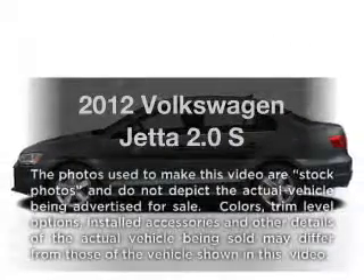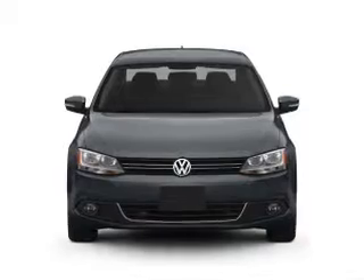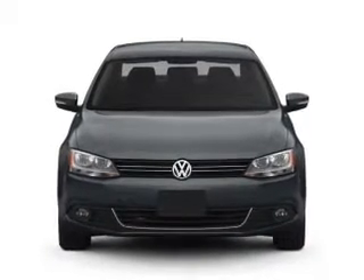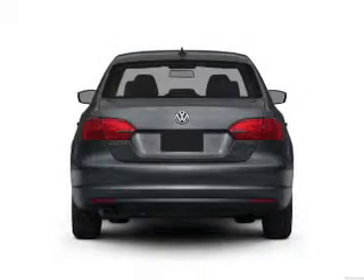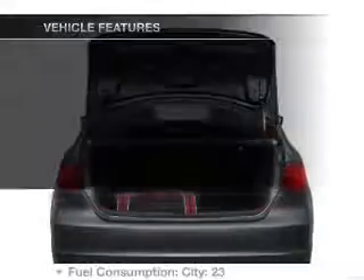Presenting the 2012 Volkswagen Jetta — everything you need under one roof with this great vehicle. With an efficient four-cylinder engine that responds smoothly to its six-speed automatic transmission, the anti-lock braking system will keep you safe on the road.